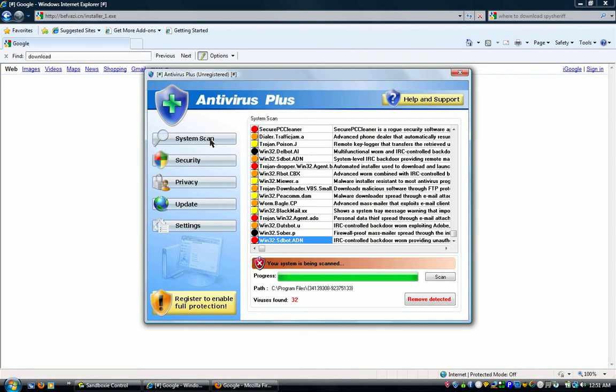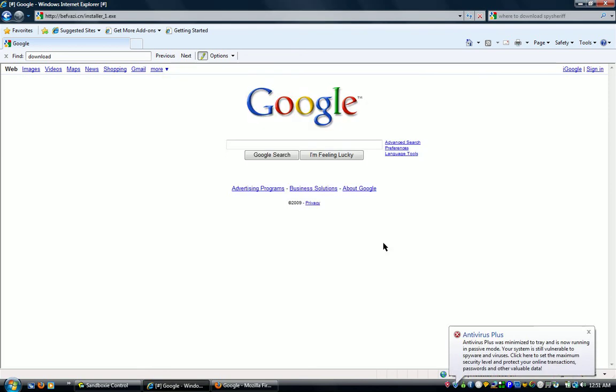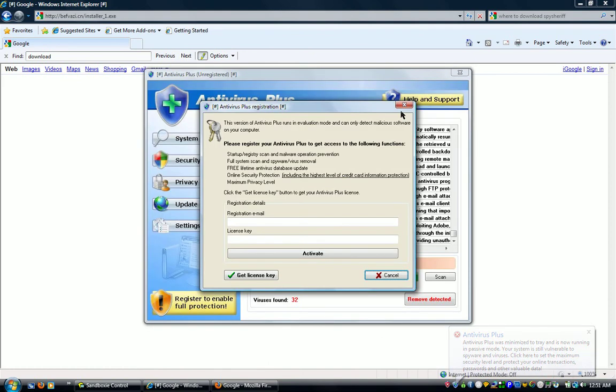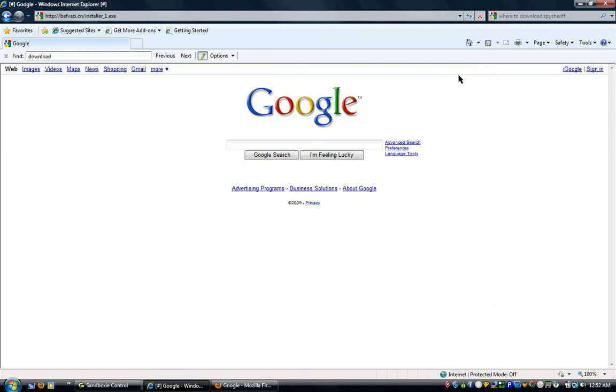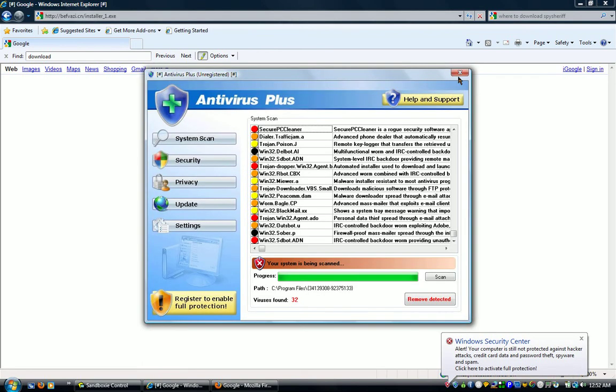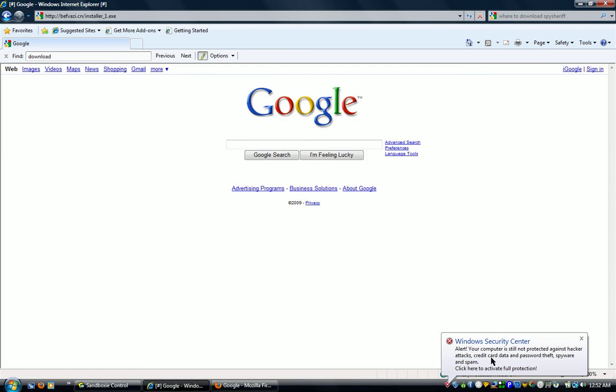It actually downloaded two rogue antiviruses. System scan — found all 32. This is all fake stuff, I promise. We're going to see what it can do in the secured location. Yes, it's still here, and it's in the icon tray, but it's not in your computer. Trust me.